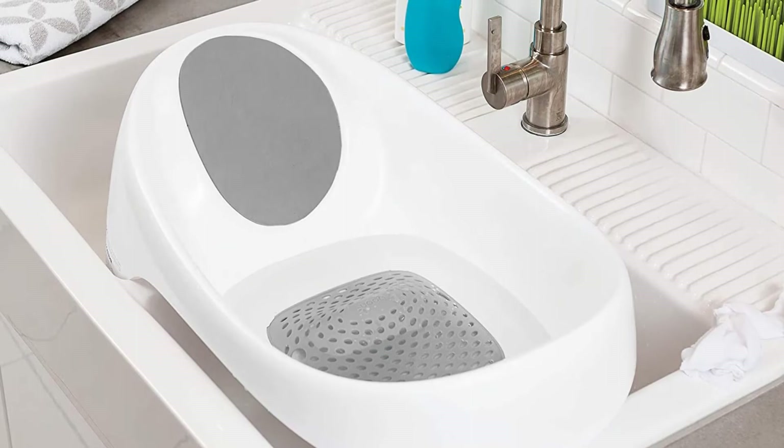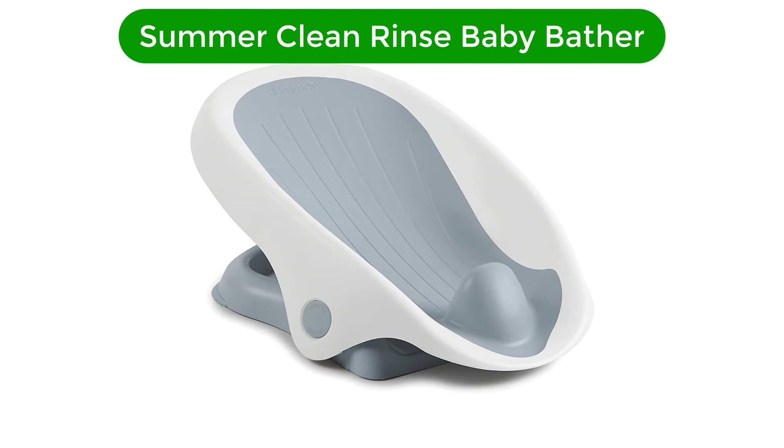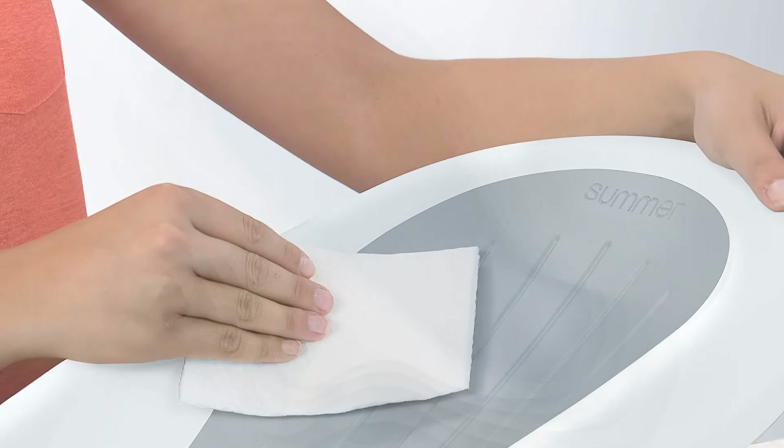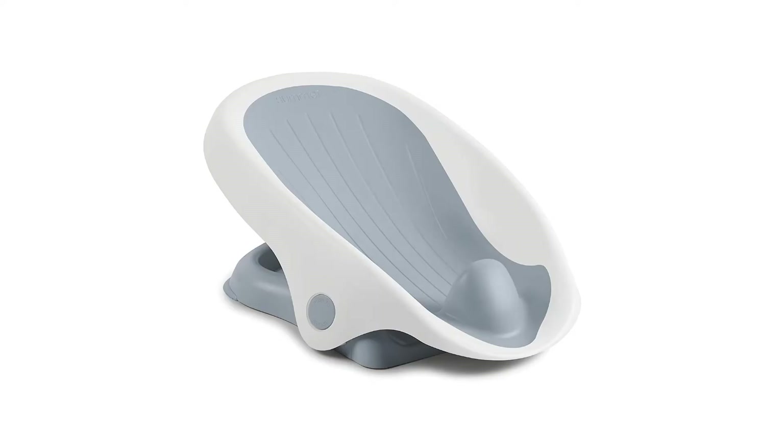Number 5. Our fifth best pick is the Summer Clean Rinse Baby Bather. If you like lots of bathing options, this baby tub is for you. The Summer Clean Rinse Baby Bather can fold completely flat, which makes it perfect for taking on the go or just from room to room. You can use it to bathe your little one on a countertop, in a sink, or in a tub. It features three reclining positions, drains easily, and has quick-drying material to prevent mildew or mold.